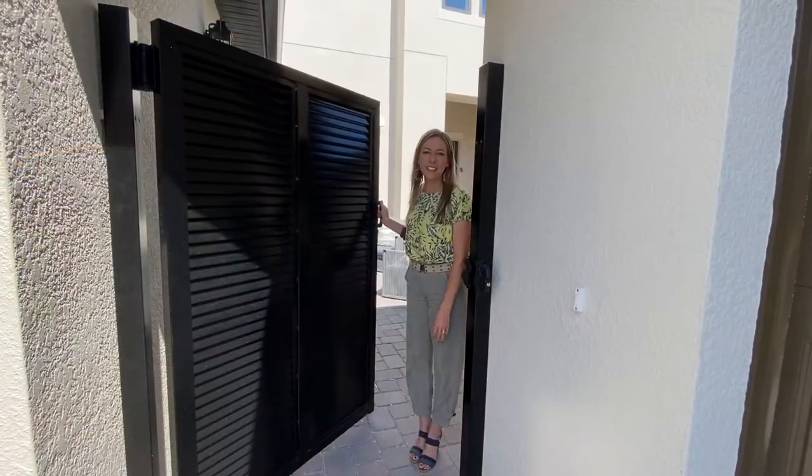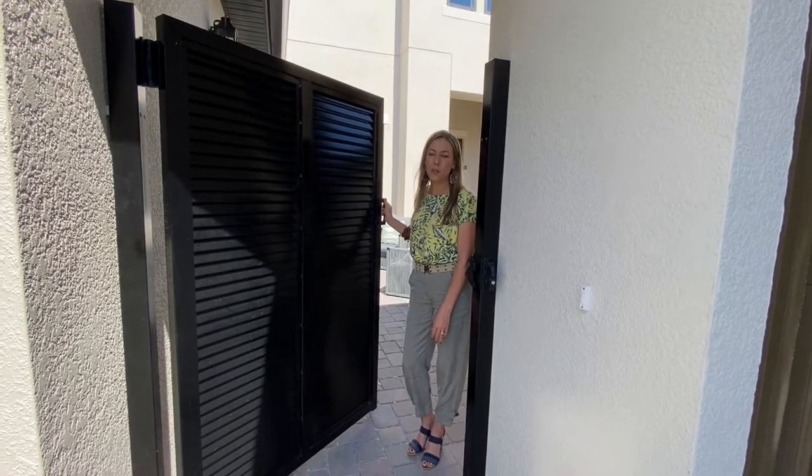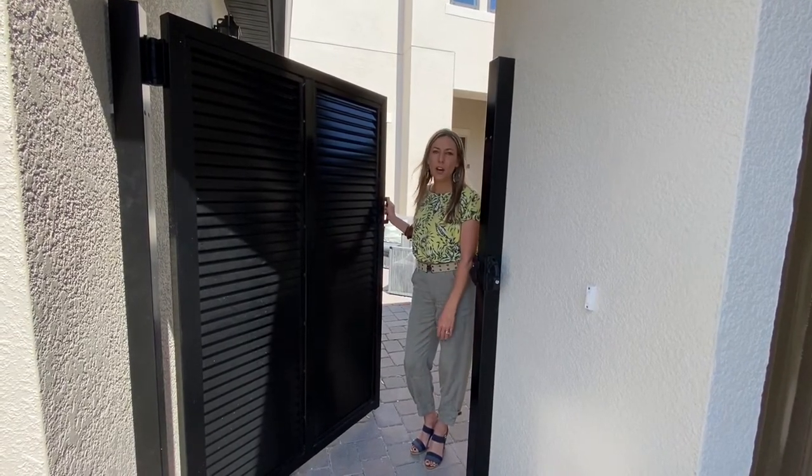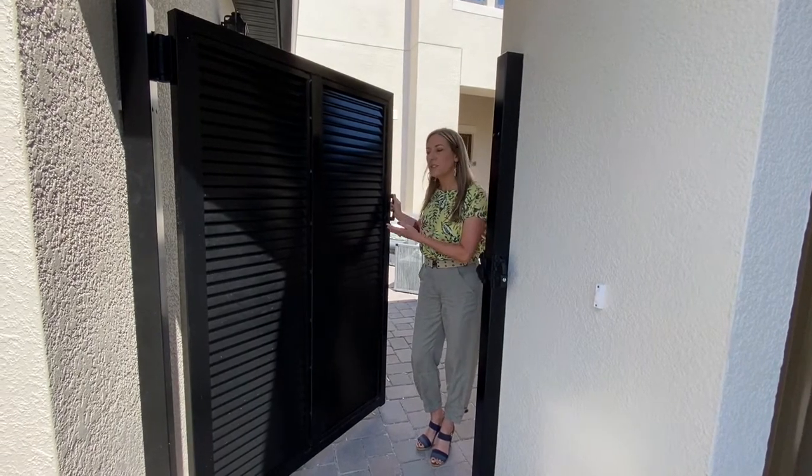Hi friends, we're here at the Taylor Morrison community called Fire Creek in Gotha, Florida, which is right near Windermere, Ocoee, and Winter Garden. We're here looking at the Humboldt model. Come on in.